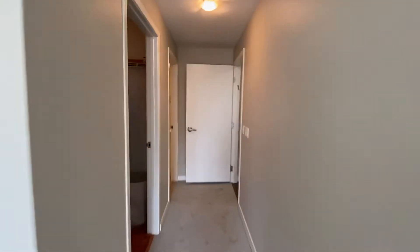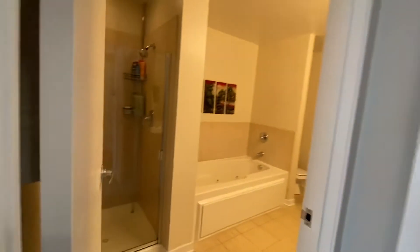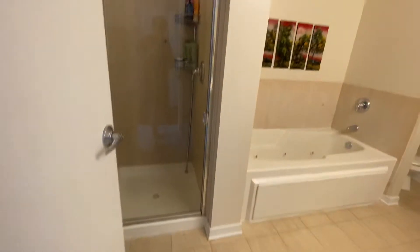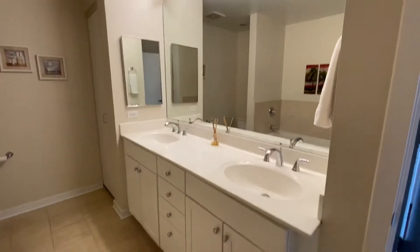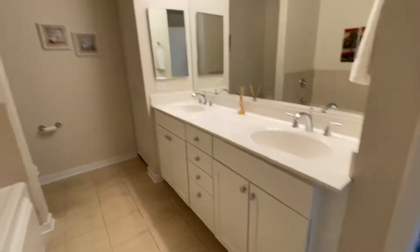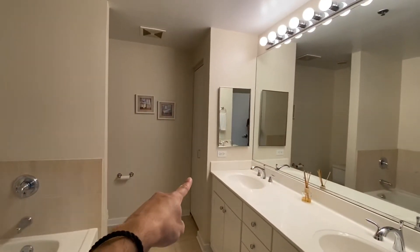And into your master bath with a separate tub and shower. Also refinished cabinetry in here as well, with an additional linen closet over there.